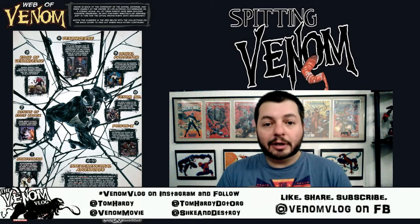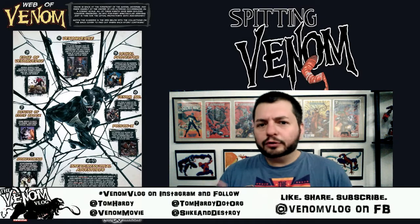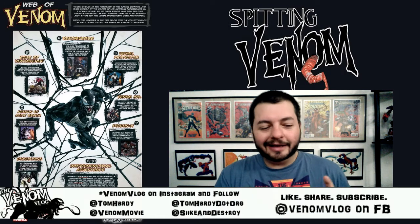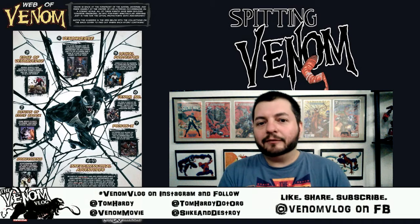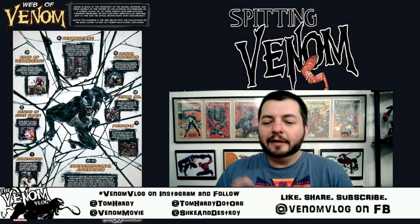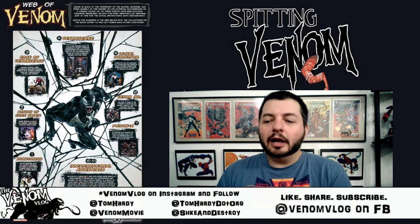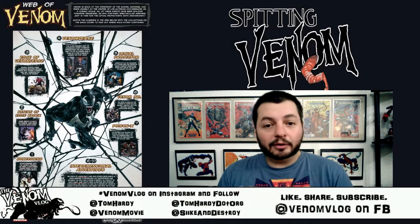Also on the poster is Amazing Spider-Man: Renew Your Vows Volume 2, where you get to see Mary Jane become Venom. It's an alternate reality where Peter and Mary Jane are still married and have a daughter. The art by Ryan Stegman and the writing are really great. They're also listing the Gwenham trade paperback, coming out soon, featuring Gwen Stacy as Venom. The single issues are out now and the series is about to end, so I'm looking forward to seeing how that wraps up.